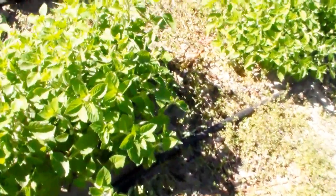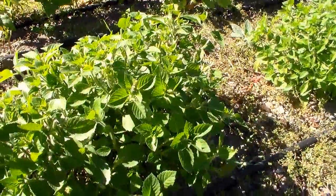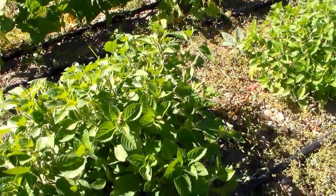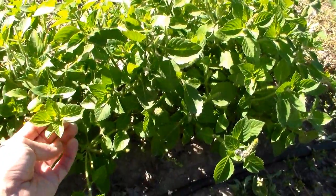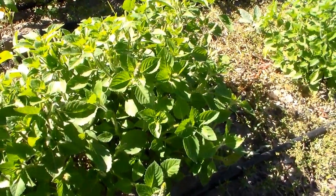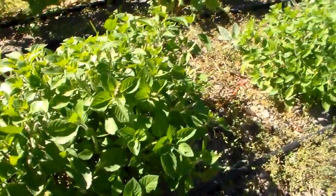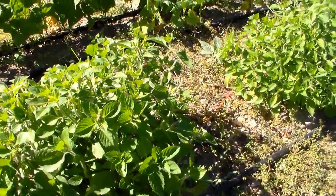The absolute most interesting basil that we have this year is called Blue Spice Basil. It is very sweet and it's like candy. It kind of reminds me — I know this dates me — but it reminds me of Kool-Aid. The scent is fruity and sweet.